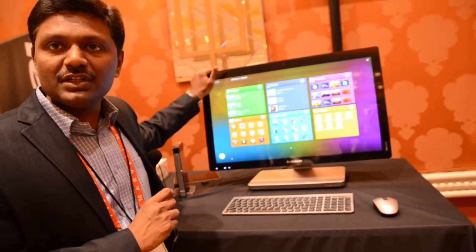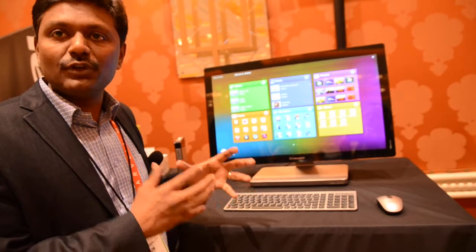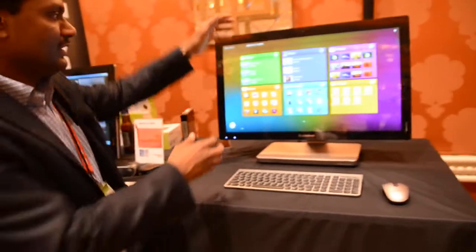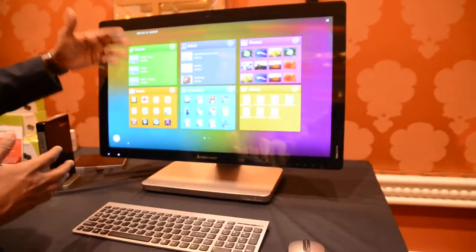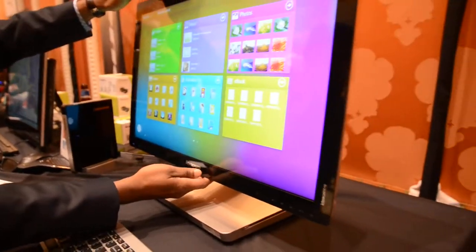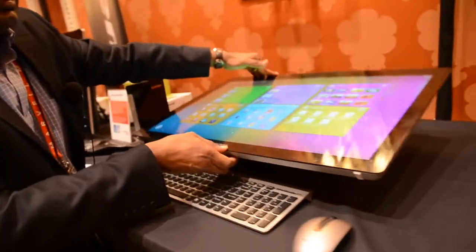The key thing about this product is really about the flexibility and the options that it offers for users in terms of comfort and touch. Let me go ahead and show you this feature. The A720 is right now vertical, as a normal desktop is. But what's cool about this product is that it folds all the way from a comfort touch position all the way going flat.